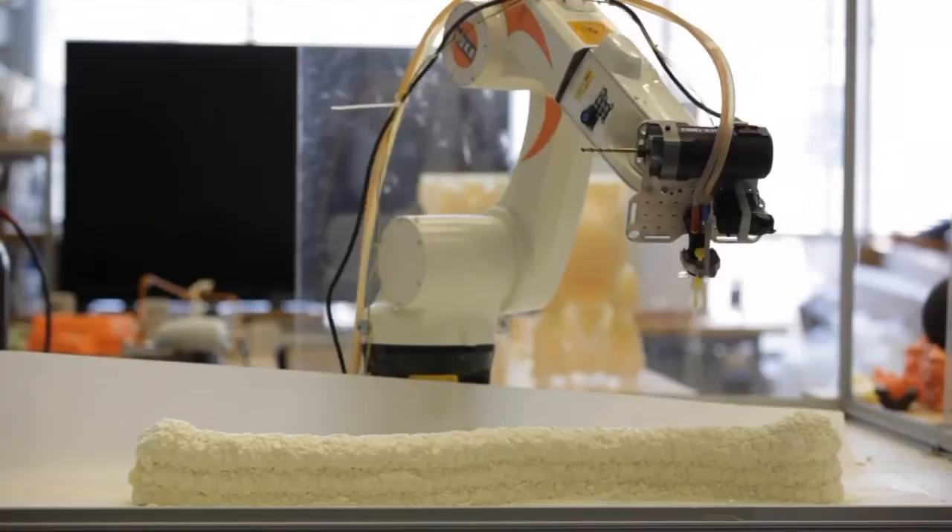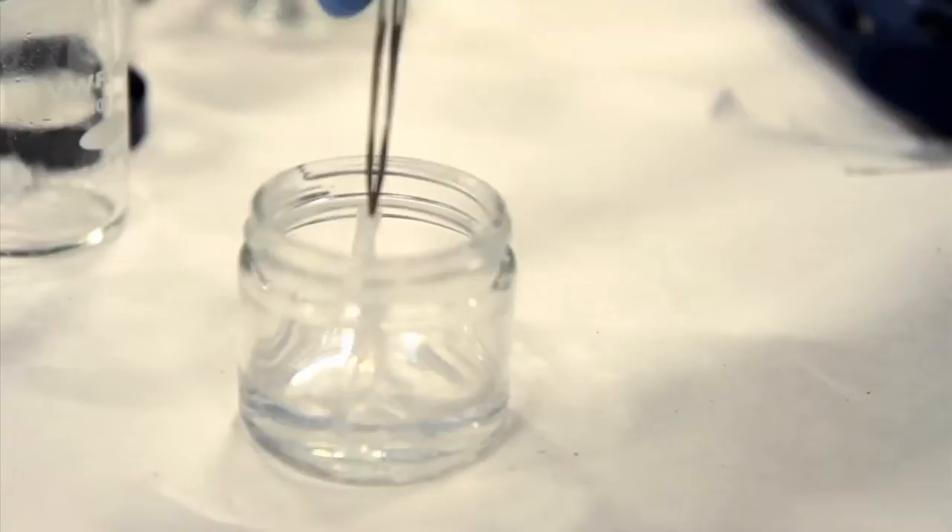Neri Oxman believes that we could one day in the near future 3D print our buildings. 'I don't want to design a building as I have learned. I want to question what it means to design a building.' At her lab at MIT's Media Lab, she's experimenting with different printable materials, everything from concrete to silk.